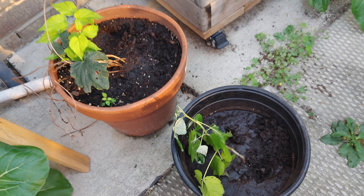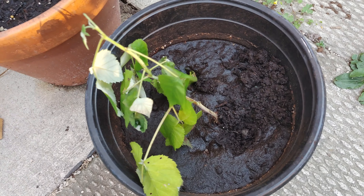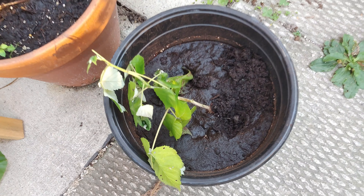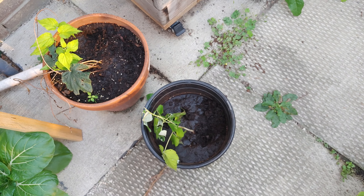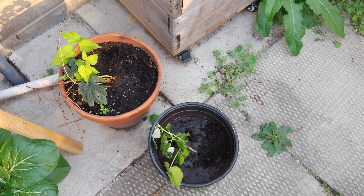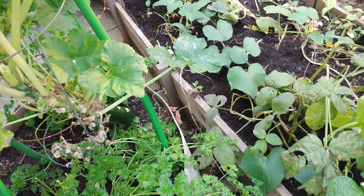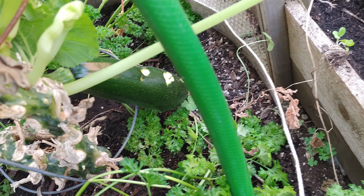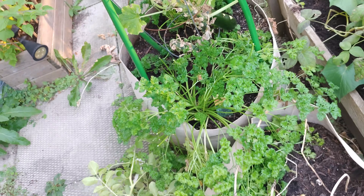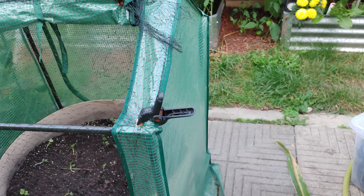I've got a raspberry here that I'm trying to get to root — it does have a couple of roots in there. I might cover it just to prevent something digging it up over the next few days. I did notice earlier — I think it was a squirrel, not a raccoon — but something took a nibble on my zucchini, which I obviously don't like.